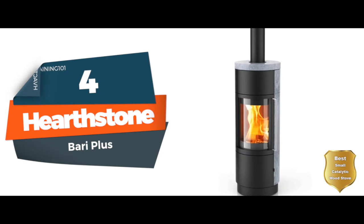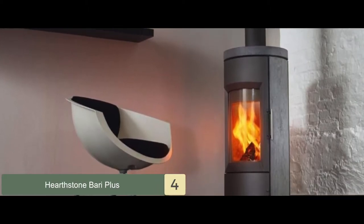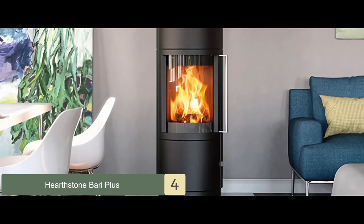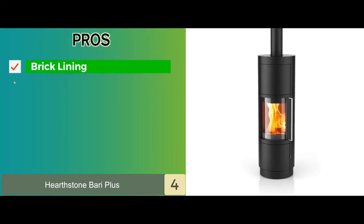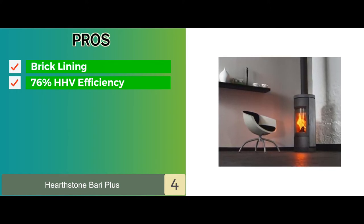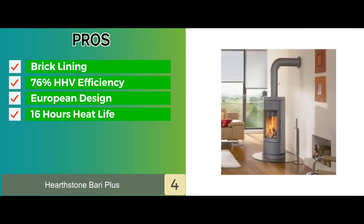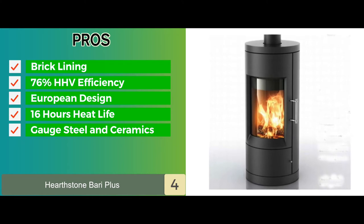Next we have the best small catalytic wood stove: the Hearthstone Barry Plus. This stove features true hybrid technology with triple combustion, and the firebox is lined with ceramic bricks. The ceramics not only add to the durability of the design, but also absorb heat from the fire, which is stored for even release through radiation later. Its pros include brick lining and tall height that help elongate heat life, 76% HHV efficiency with 0.94 grams per hour of emissions, a streamlined sleek modern layout based on European designs, and 16 hours of even heat life. It's constructed with gauge steel and ceramics, making for a very reliable unit.